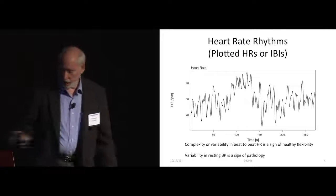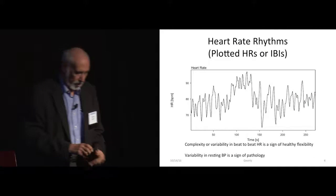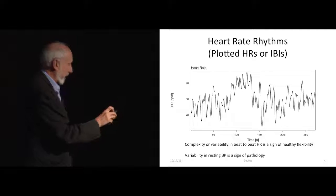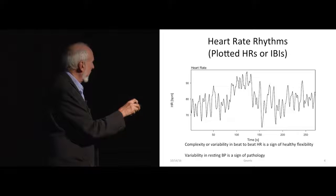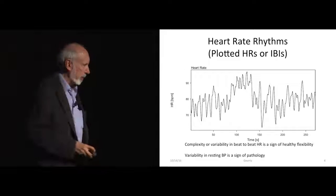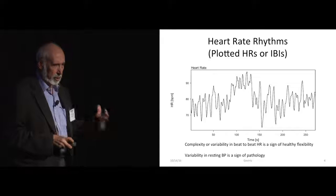Good-looking heart rates look really messy. They should be quite complex and drift all over the place. The complexity of the heart rate indicates the flexibility of the autonomic nervous system to adjust to both internal and external milieu.